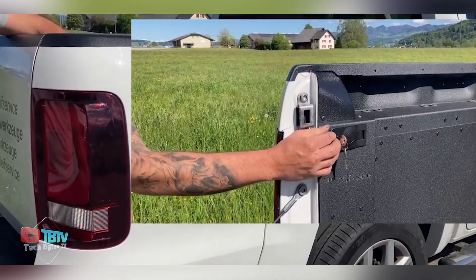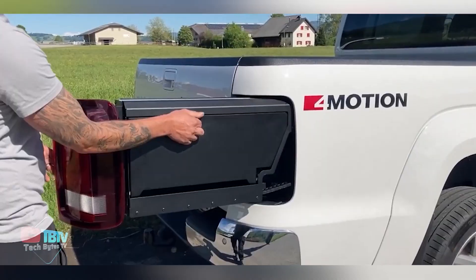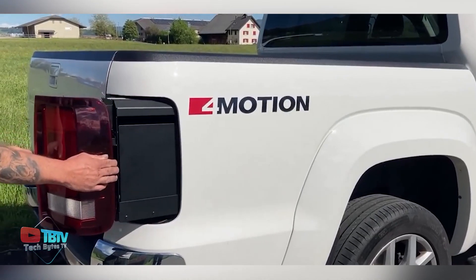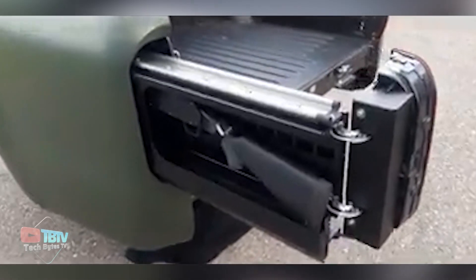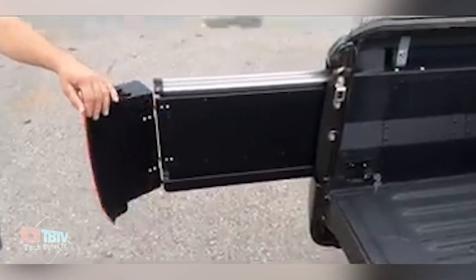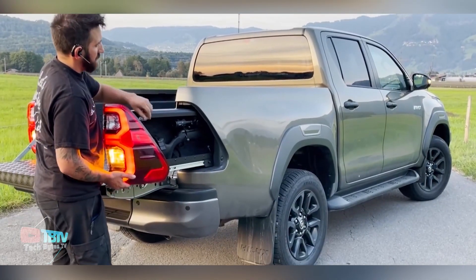It can be fully locked with an included set of keys and is sold with all the necessary elements for conversion, including cables, power chains, and linear extensions. The dimensions of the sliding storage areas make the drawers ideal for storing long and narrow items, as well as equipment such as guns, axes, fishing rods, and tents. When properly installed, the assembly will not alter or compromise the strength or structural integrity of the flatbed.